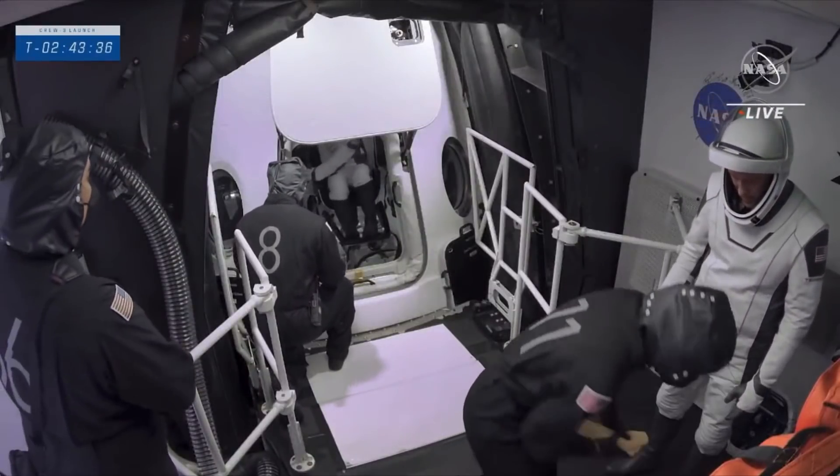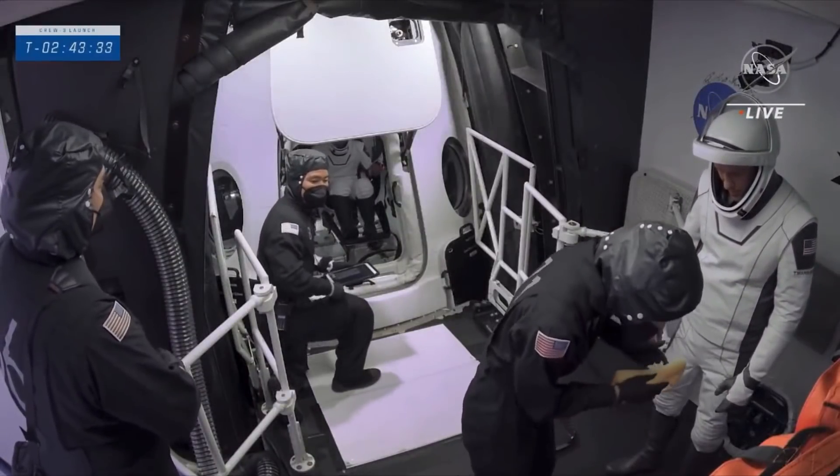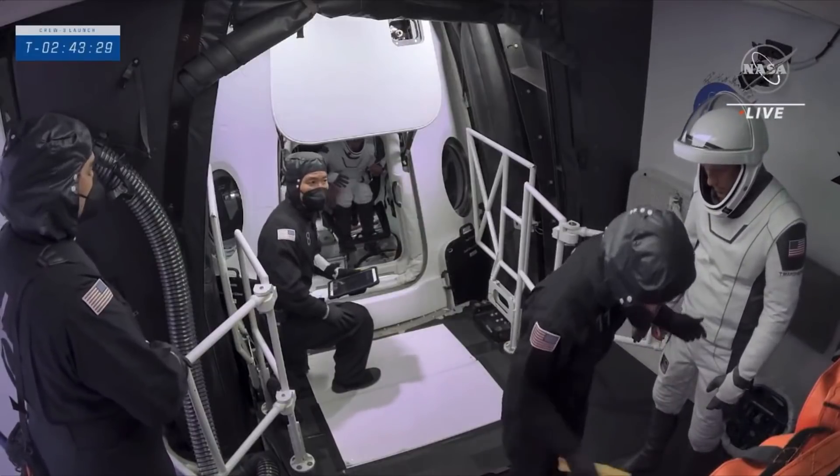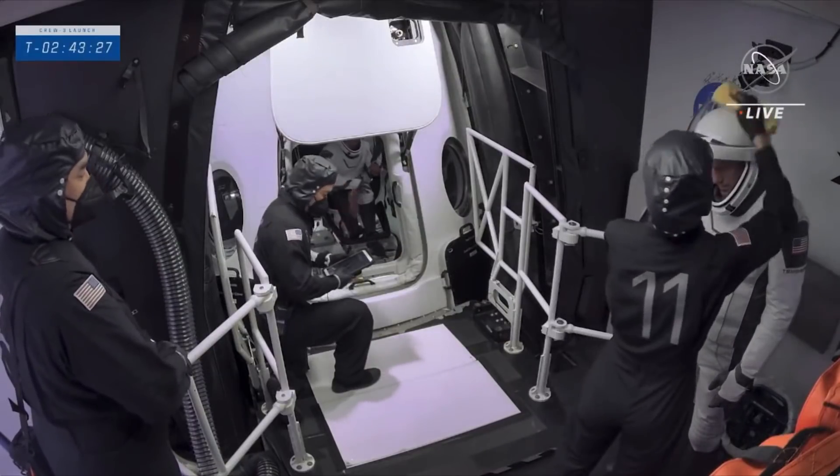We just saw Raja step inside, and next up is Tom. They're carefully placed inside — one of the techs held him up.